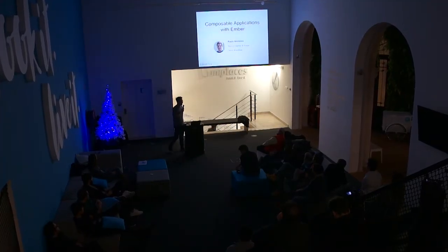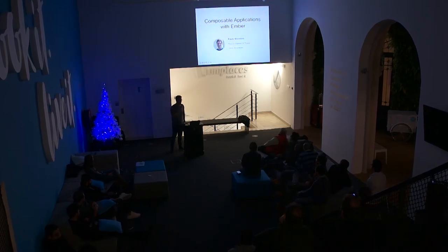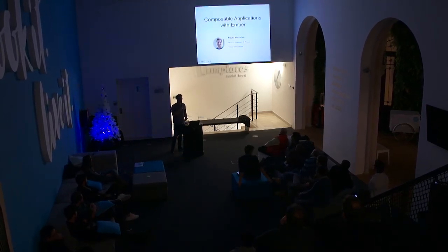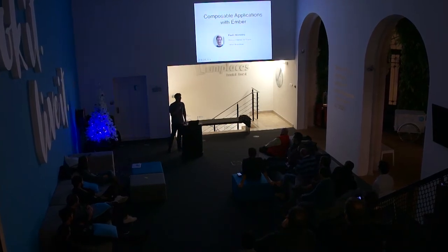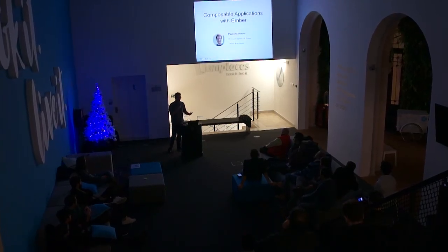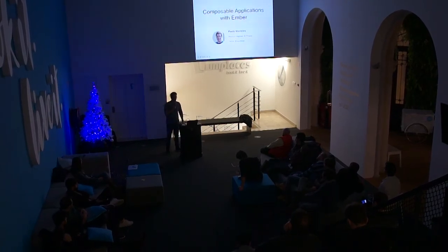I'm Paolo, and I'm going to talk about composable applications with Ember. I knew that most of you probably didn't work with Ember before, so I tried to make a talk that would use new technologies of Ember but would also be generic enough so you could follow along.